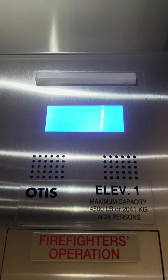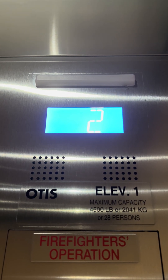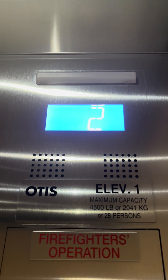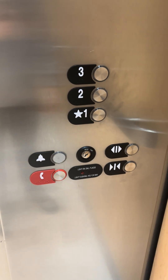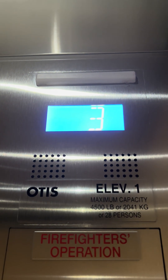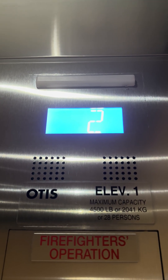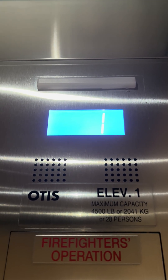Going to floor three. Third floor. Going down. These are Gen 2. One. First floor.